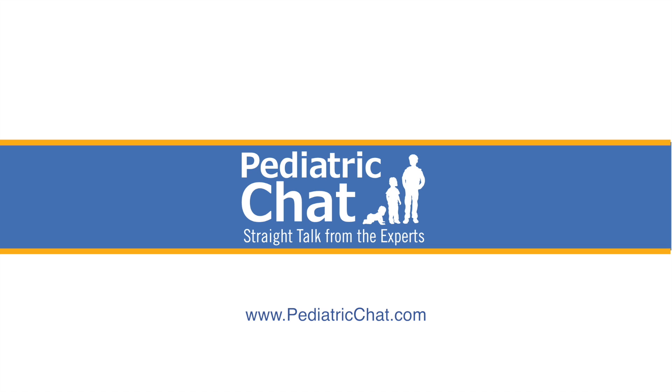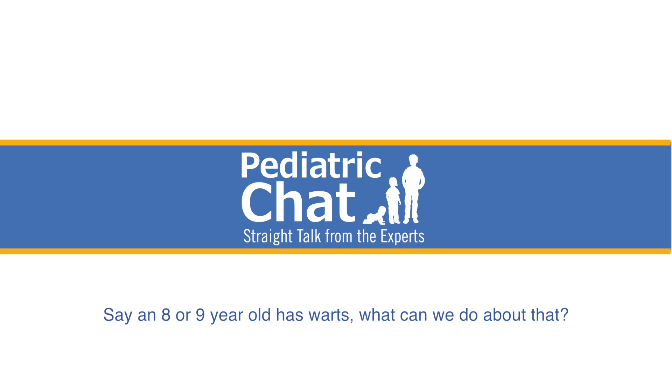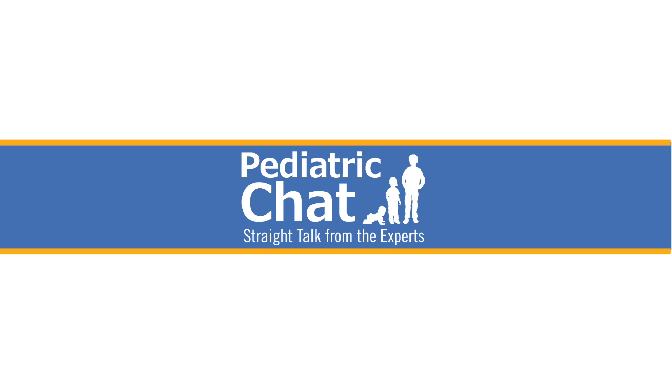HPV is a contagious virus that is pretty benign as far as warts are concerned, but can be disfiguring in some cases. It's often a cosmetic issue for kids. For an eight or nine-year-old with warts, there are multiple treatment options, but nothing is very effective. In fact, the most effective way to get rid of warts is just to wait — they almost universally go away on their own, though sometimes it takes months or even a couple of years.